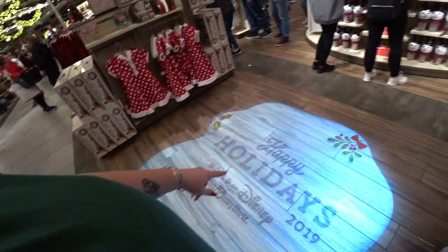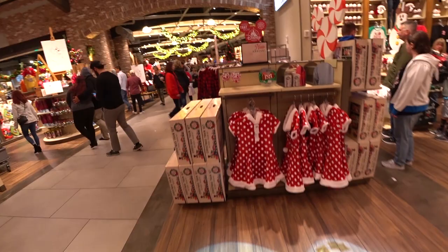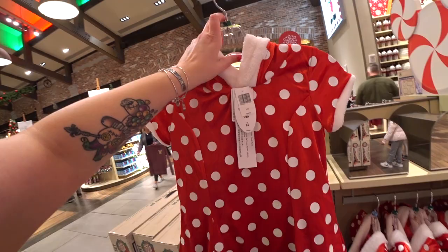Happy holidays! Look at the footprints in the snow in there. Here's a Santa mini dress for $59.99 — I always wish they made these for grown-ups. You know grown-ups would wear these.